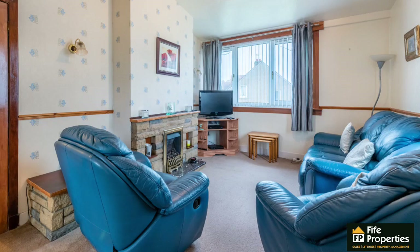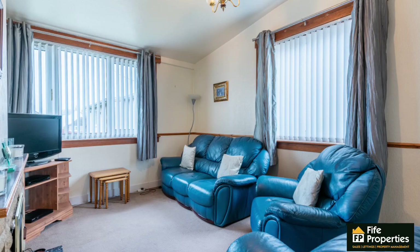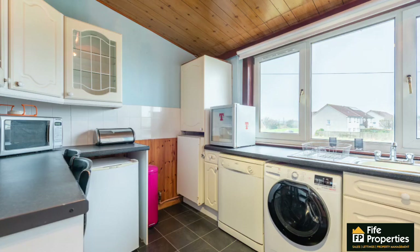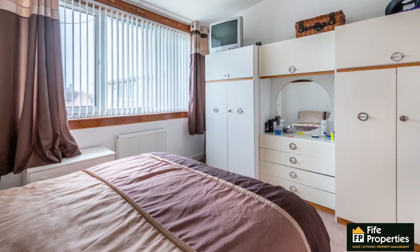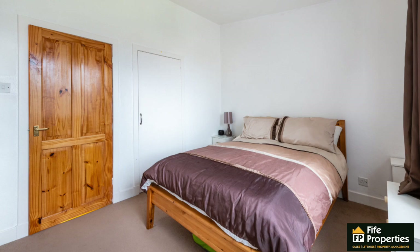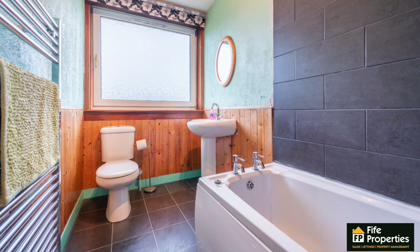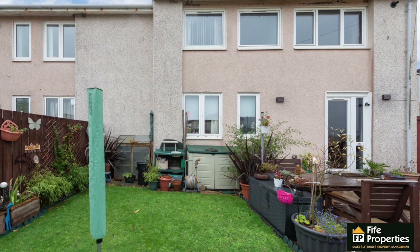The property itself consists of a lounge, kitchen, two double bedrooms, and a bathroom. There's a landscaped garden to the rear.